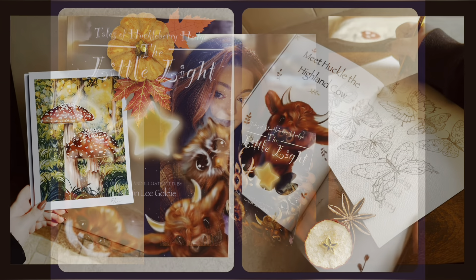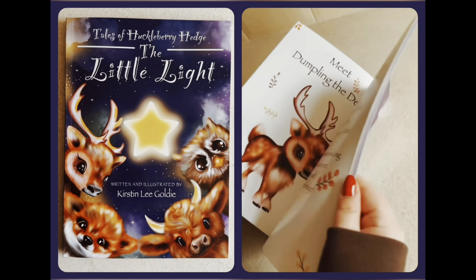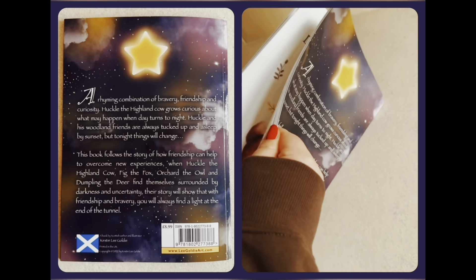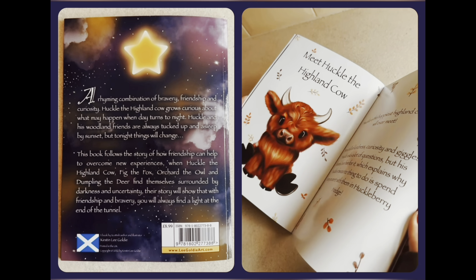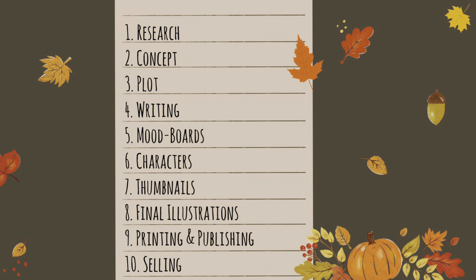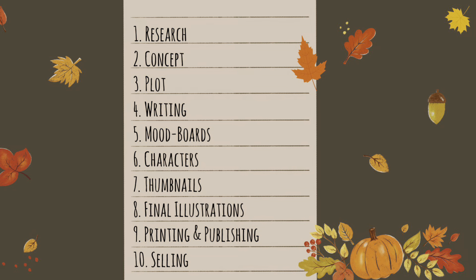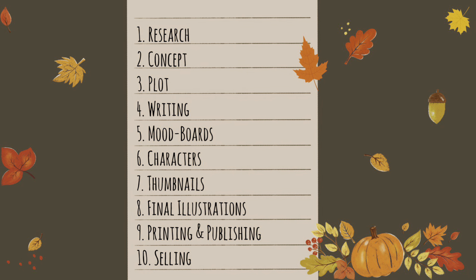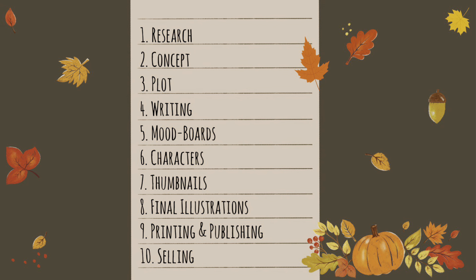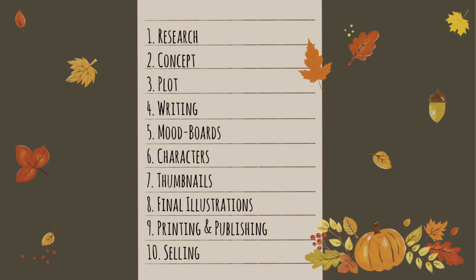Tutorials and videos just like this one helped me massively when I began writing and illustrating my children's book, so I really hope that even one person watching this video can take away some useful advice or tips. Each stage of this video will be broken down into numbered steps including research, concept, plot, writing, mood boards, characters, thumbnails, final illustrations, printing and publishing, and lastly selling. So let's get started.